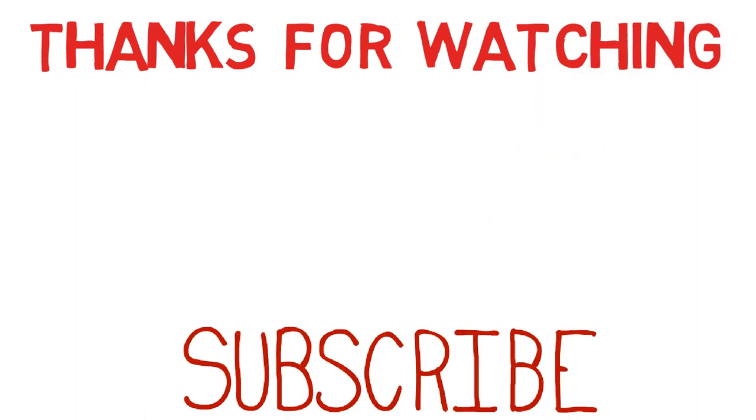Thank you for watching. If you found this video useful, please click the thumbs up button. If you think it can help a friend, colleague, or relative, please share it with them. And if you haven't subscribed to my channel yet, please click the subscribe button before moving on to your next video.